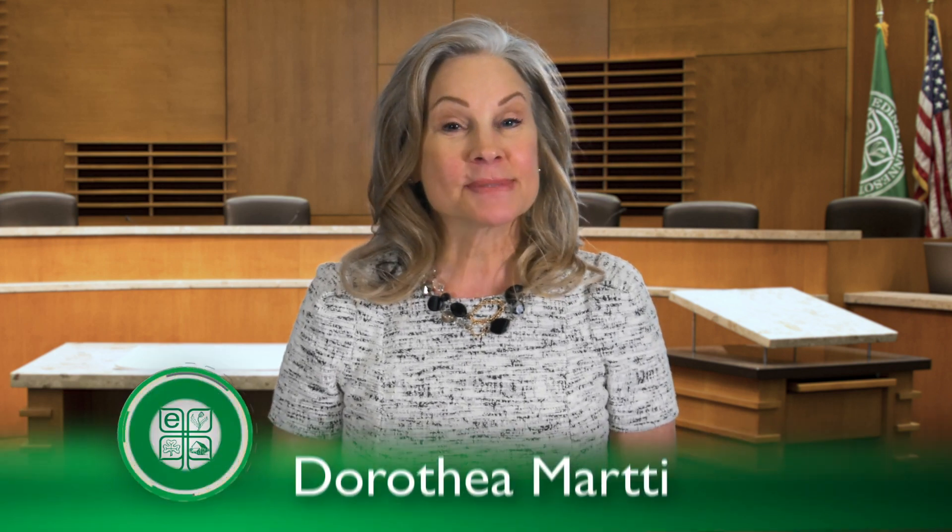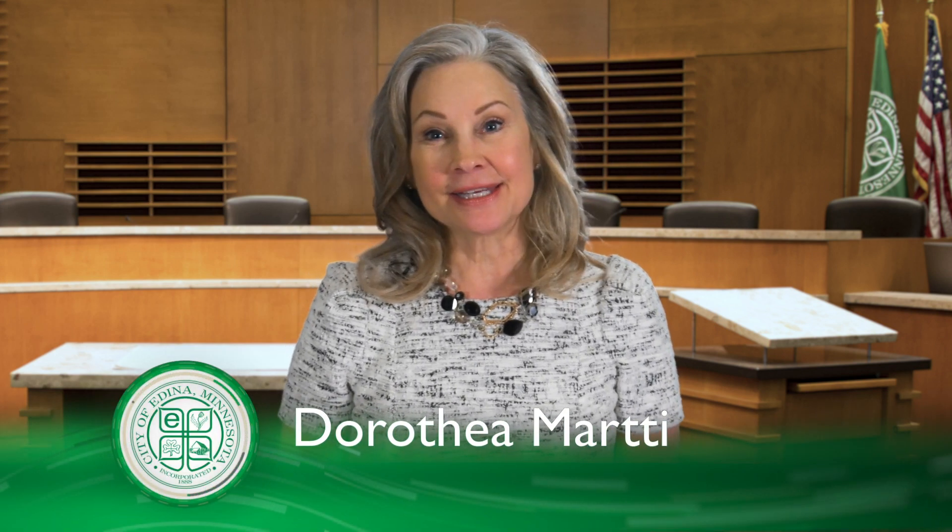Welcome to Agenda Edina, a program summarizing the actions taken at City Hall that affect you most. I'm your host, Dorothea Marty.